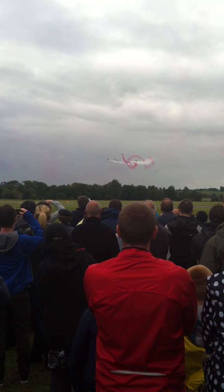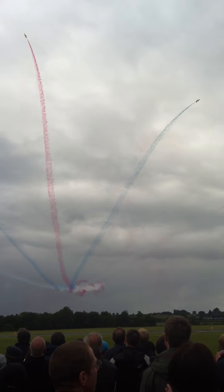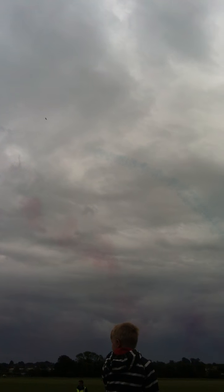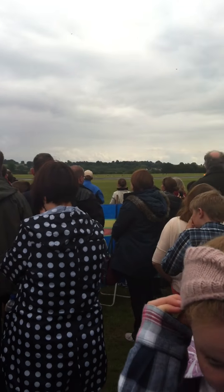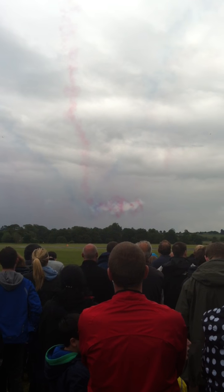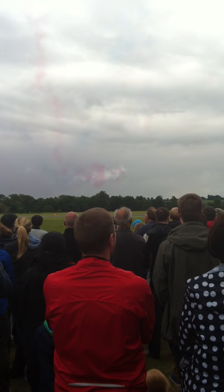We are the Royal Air Force aerobatic team, the Red Arrows. Our display is not just about the Red Arrows — in demonstrating the agility, speed and precision of the entire Royal Air Force, we are representing all of our forebears and those personnel currently serving on operations at home.